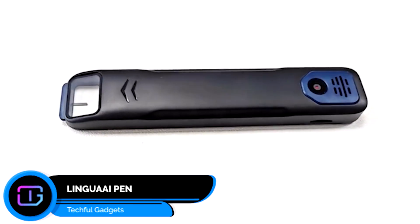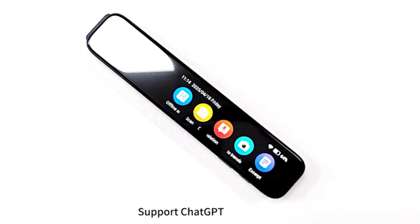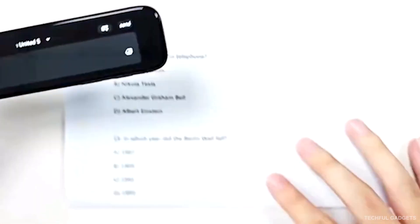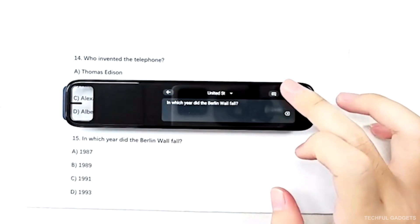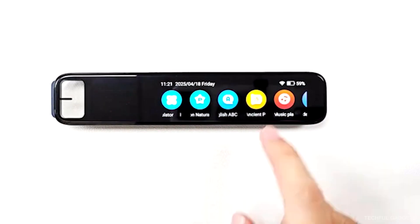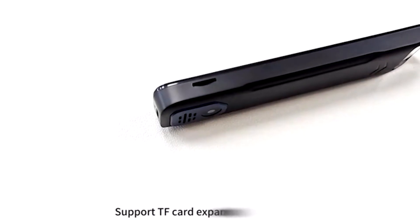Communication connects us, but language barriers still slow millions down. That's why the Lingua AI Pen was created — one compact tool that replaces translation apps, dictionaries, and multiple devices with a single, intelligent AI-powered pen. It doesn't just translate text and speech. You can scan any question and get an instant answer powered by ChatGPT. Perfect for students learning tough subjects, travelers abroad, or professionals who need clarity fast, even offline.